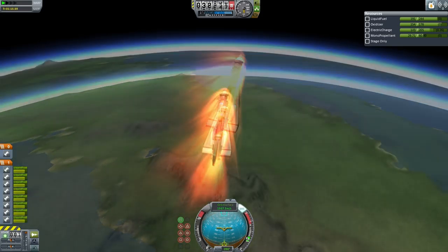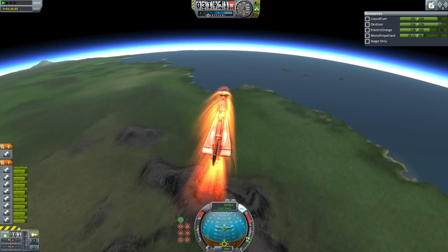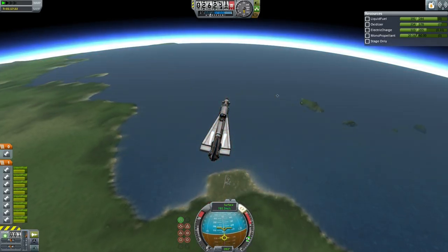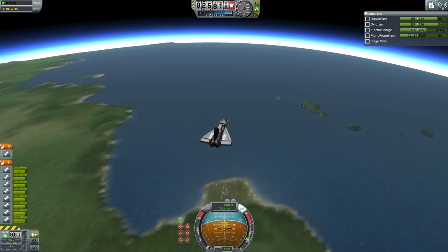By the way, this shuttle is not designed to glide to a landing. It doesn't have much lift with those wings, and the body itself does not provide much lift being just small round tanks. And so it will have to use its jet engine in order to make a safe landing.